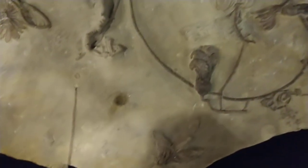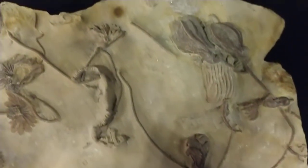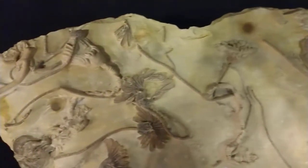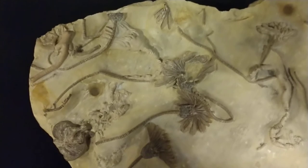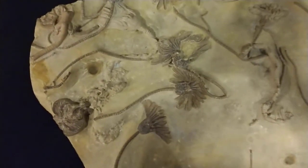They're related to things like starfish — they belong to a group called the echinoderms. It's kind of neat because Iowa is actually famous for a couple of sites that produce these. One of them is La Grande, Iowa, which is where this actual specimen is from.